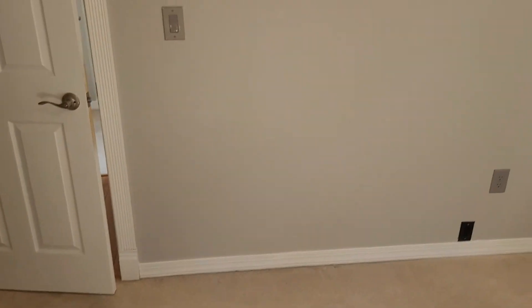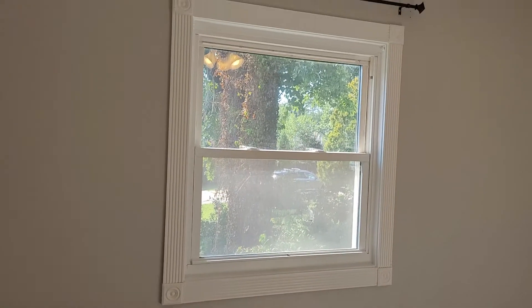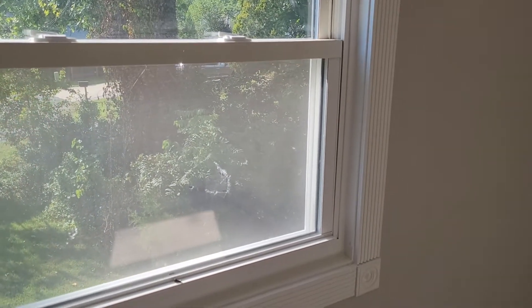Next we're coming over to the middle bedroom. The walls in here are generally unmarked and undamaged — just a couple tiny marks but nothing out of the ordinary, no damage. The window has a screen and a curtain rod; however, the screen does have a pretty large tear in it.